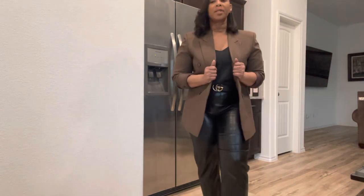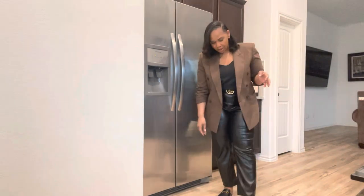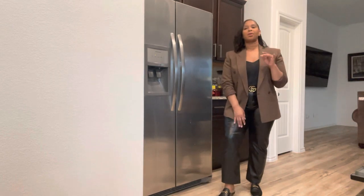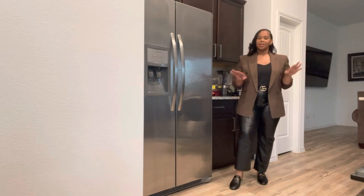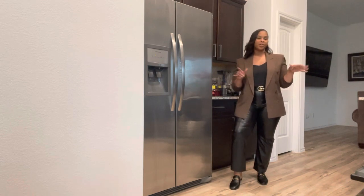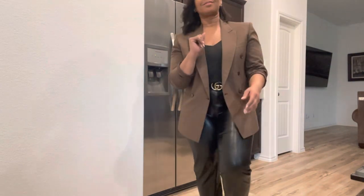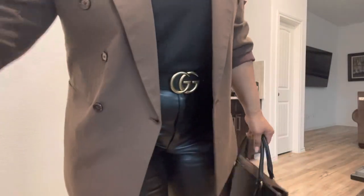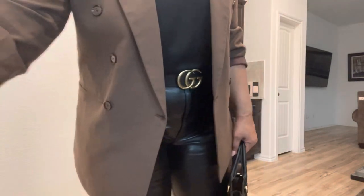I do have another pair that a company sent me, but they are a nine and these are a nine and a half. I tend to size up when wearing mules because the whole foot hanging off the back situation — it's a no for me. Today's bag is my Tory Burch tote and I have sprayed on my Black Opium by YSL.